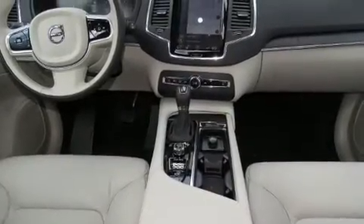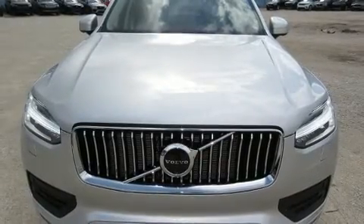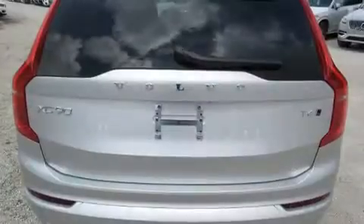Volvo ensures the safety and security of its passengers with equipment such as dual front impact airbags with occupant sensing airbag, head curtain airbags, traction control, brake assist, and anti-whiplash front head restraint.